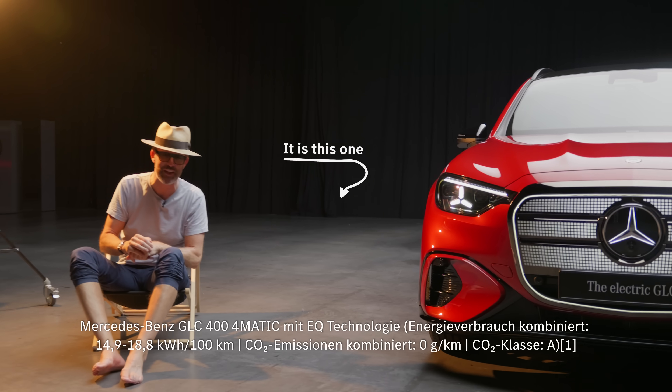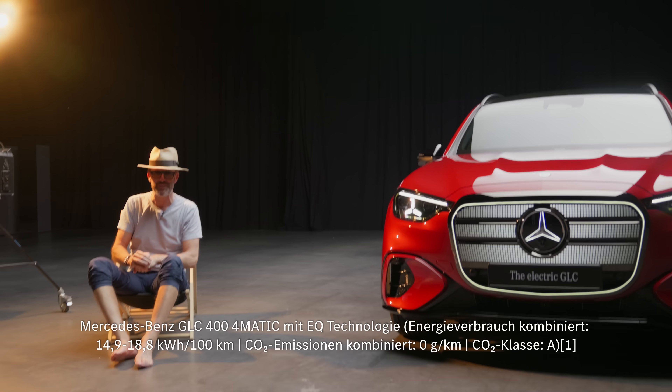It might look like I'm on holiday, but I'm not in the Costa del Stuttgart. I'm in a studio and that's a really hot light. But what if I told you that Mercedes-Benz has invented a car that keeps you cool when the weather gets warm? I'm Rob, I'm your Tech-Splainer, and this is Tech-Explainer.